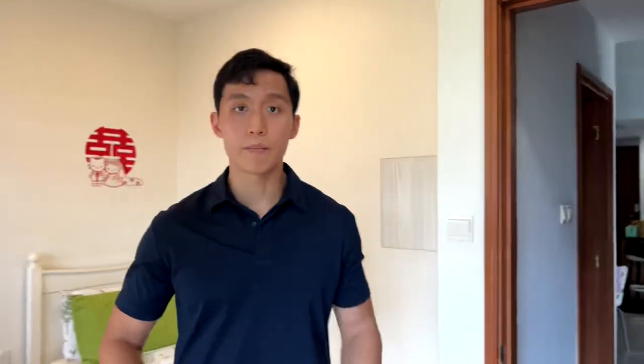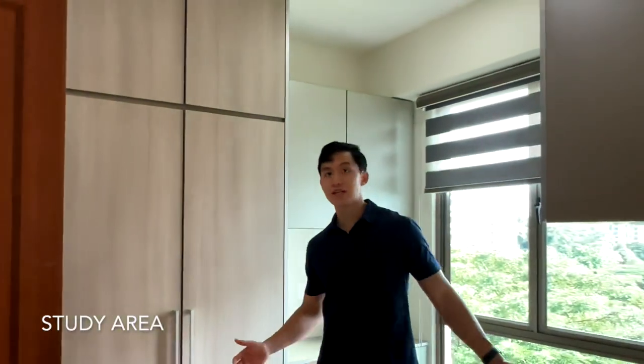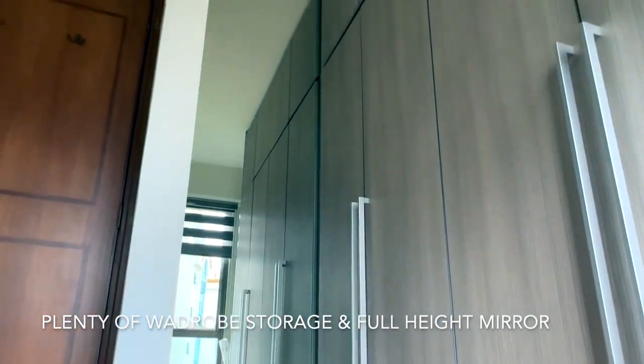Stepping into the final bedrooms, we have bedrooms two and three which have been combined into a large bed and study. Behind me are two single beds, but this area can also accommodate a queen-size bed. On the opposite side, we have two study desks with cabinets above and a bench in the middle for general storage, along with four-panel full-height cabinets and a floor-to-ceiling mirror.